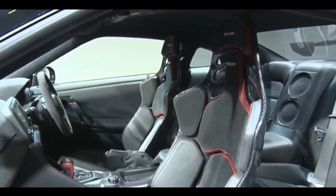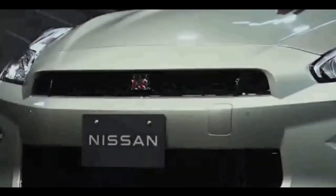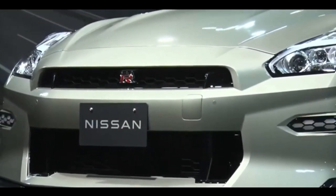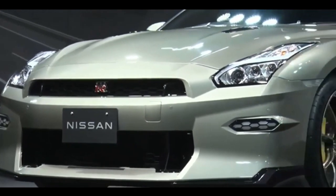In conclusion, the 2024 Nissan GTR is a true masterpiece of automotive engineering. It's a car that blends power, precision, and style in a way that few others can match. Whether you're a speed enthusiast or simply appreciate the finer things in life, the 2024 GTR is a car that demands your attention. If you're looking for the ultimate driving experience, look no further — this is the future of automotive excellence, and it's here today.